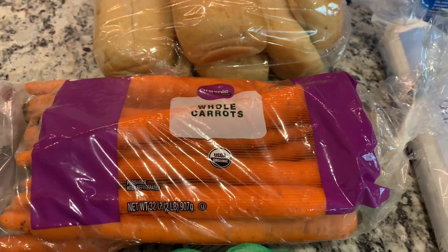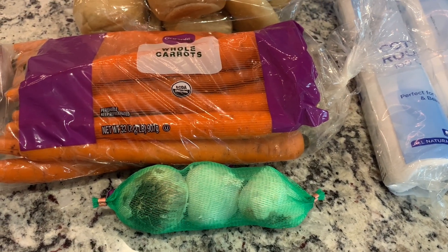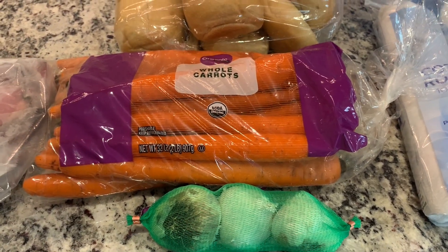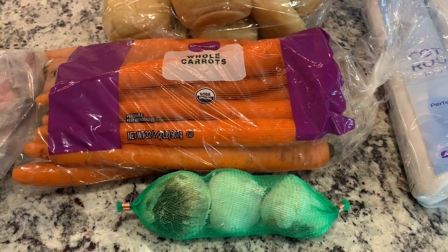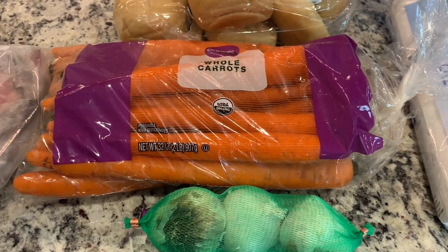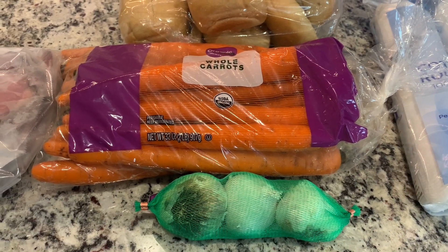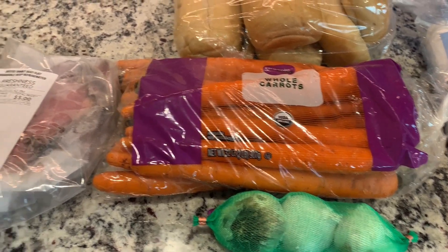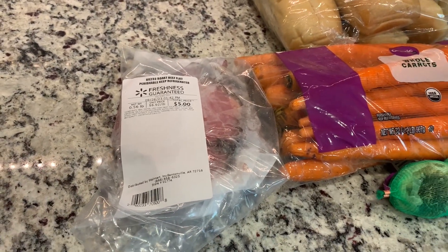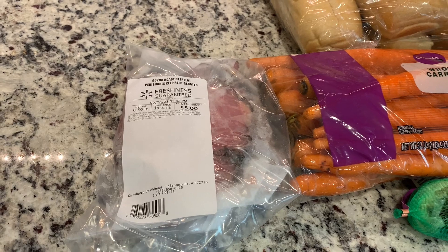I got some whole carrots and some organic garlic — I got this specifically for a natural remedy with honey garlic. I don't know if you've heard about it but I'm giving it a try, it'll probably be in a vlog so keep your eye out for that. I couldn't find the garlic at Food Lion when I was there yesterday so I picked those up at Walmart today. I also picked up some roast beef from the deli for my husband. We don't normally do fresh deli meat because it can be pricey, but he had enjoyed it on vacation, so I picked up some more for him.